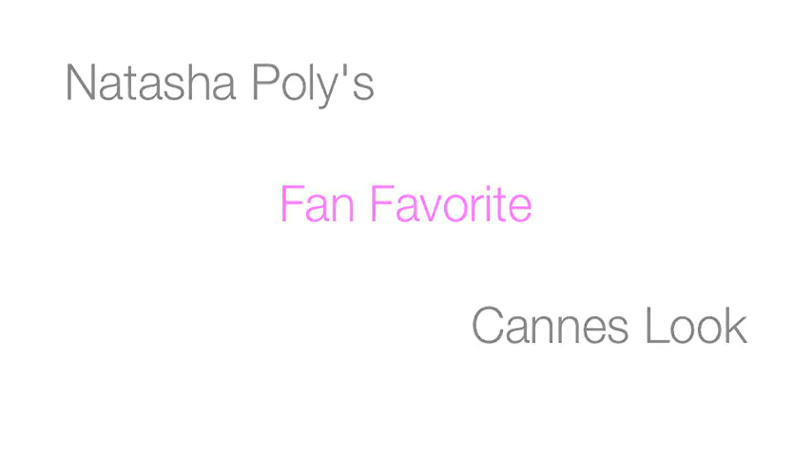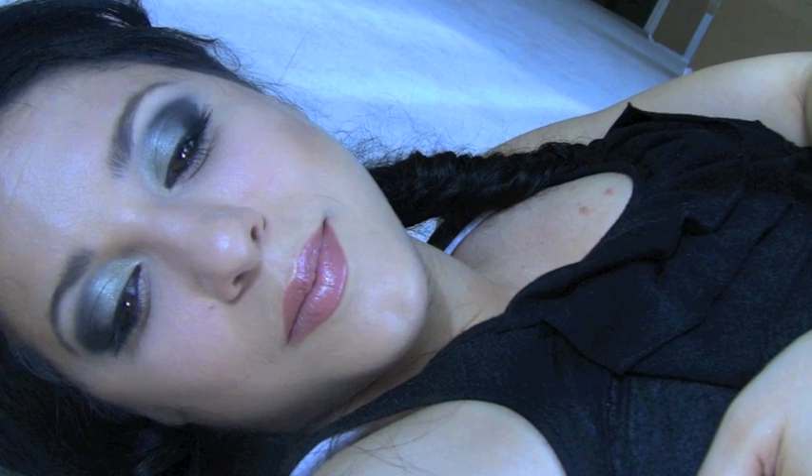Hi YouTube! Today I'm coming to you with a special video: Natasha Pulley's Cannes Look. This is from the Film Festival of Cannes and L'Oreal was the official sponsor. This look is basically a green with black, sort of interesting smokey eye with a very neutral rest of the look, and then it comes with a fishtail loose bohemian hairstyle.